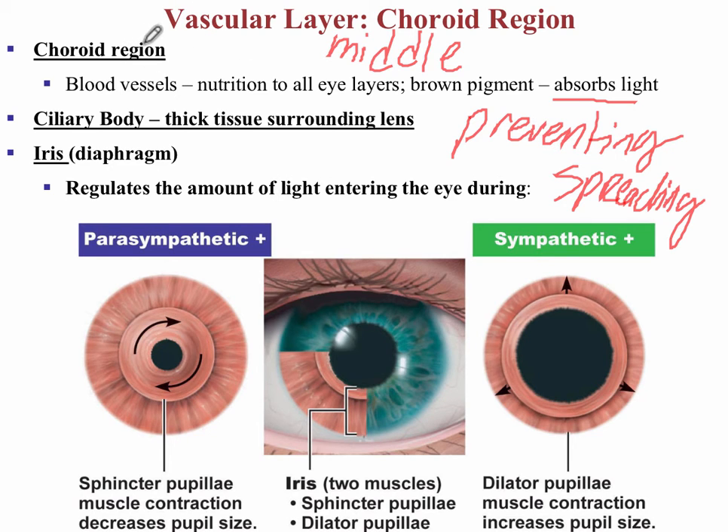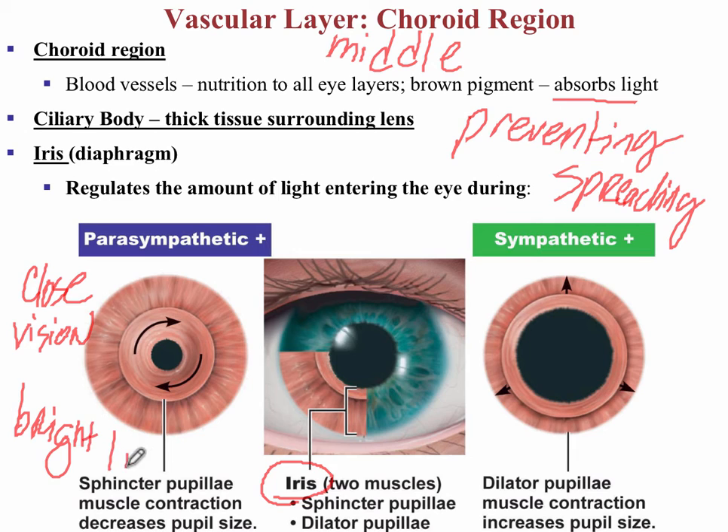The choroid becomes the ciliary body, and the ciliary process secretes fluid into the anterior segment, which is made up of the aqueous humor. The iris is not just for color — its most important job is that it's made up of two smooth muscles that respond to the parasympathetic and sympathetic nervous systems. The parasympathetic nervous system responds to close vision and bright light, causing pupil constriction. Conversely, in a dark room, the sympathetic division is activated and the pupils dilate, for distant vision and dim light.